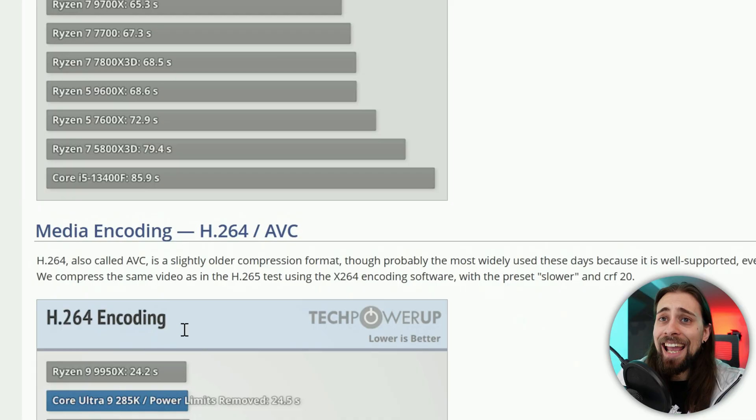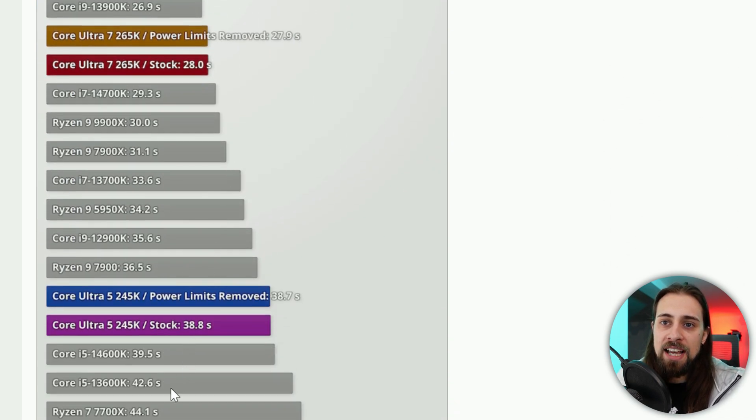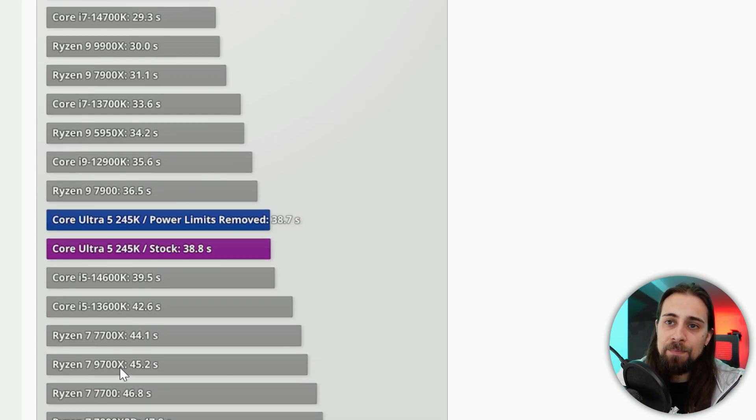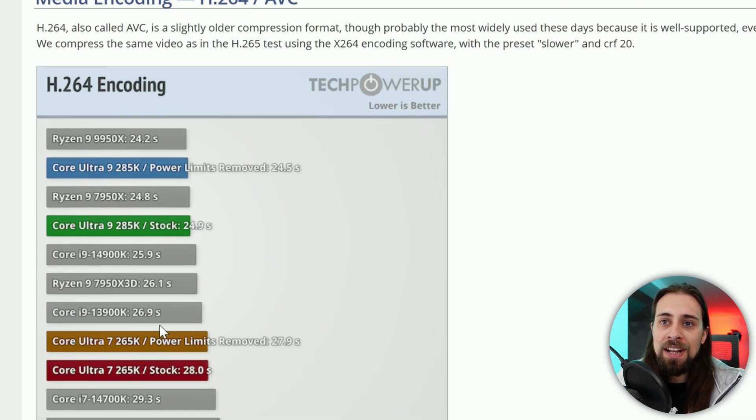In H.264/AVC encoding, results are similar — the Core Ultra 5, Ultra 7, and Ultra 9 all lead, with the 9700X and 7700X considerably slower. The 7800X 3D is also notably behind the Core Ultra lineup here, which is actually a positive sign for the new generation.